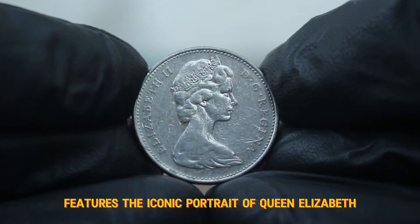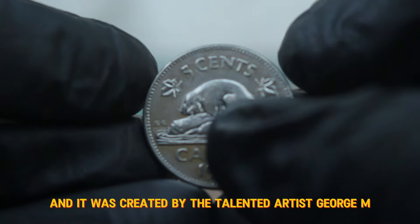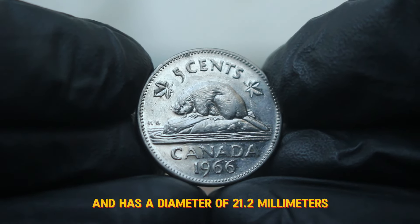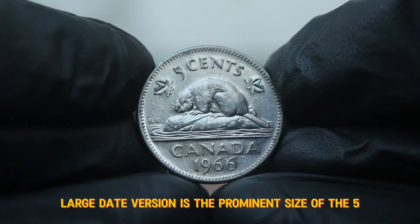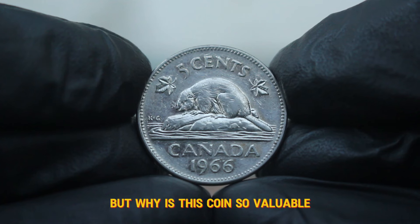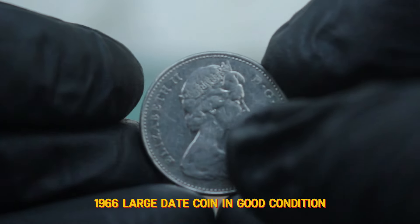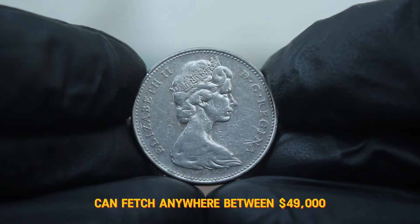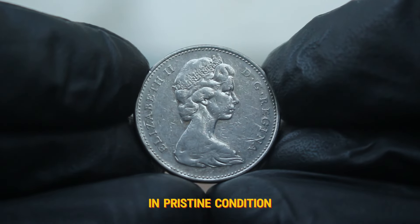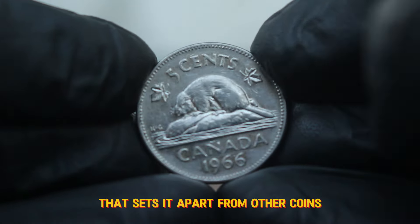The obverse features the iconic portrait of Queen Elizabeth II, designed by the renowned artist Arnold Machin. The reverse showcases a beaver, symbolizing Canada's rich natural resources, created by the talented artist George M. Kruger Gray. This particular coin was minted in nickel and has a diameter of 21.2 mm. One of the distinguishing features of the 1966 large date version is the prominent size of the 5 and the cents inscription, making it easily recognizable among collectors. As of now, a Canada 5 cents 1966 large date coin in good condition can fetch anywhere around $49,000. However, coins graded in better condition, such as very fine or uncirculated grades, can see values rise significantly — in pristine condition, the value may reach upwards of $48,000 or more, especially if it is part of a complete set or possesses a unique characteristic.